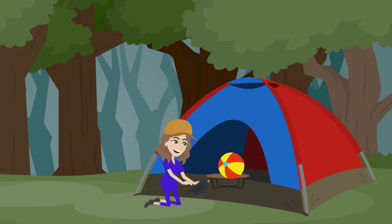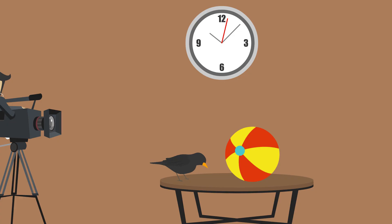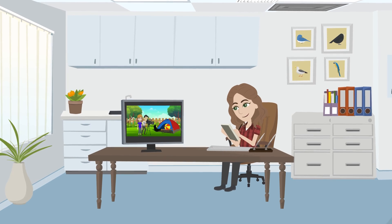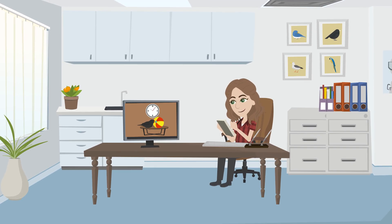The team conducts an open field test. This involves placing the starling in a small, enclosed tent, showing it an unfamiliar object, and filming it for 12 minutes. Sarah watches the videos to study how confident different birds are in the new environment and how aggressive they are.